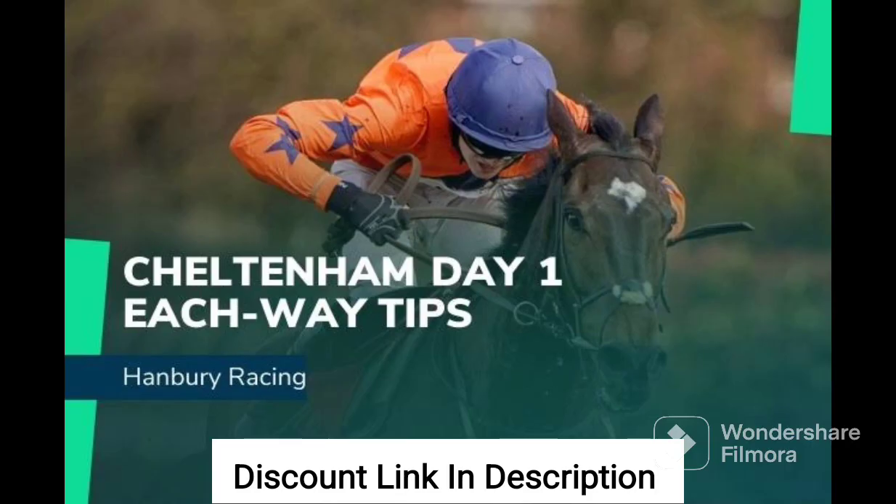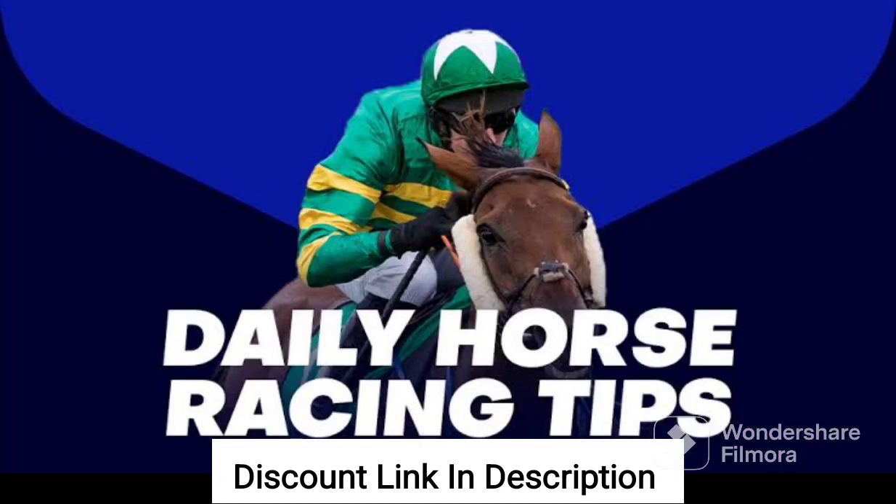One of the key features of Each Way Tips is its focus on data analysis. The system utilizes a vast array of data sources, including historical trends, statistical models, and other data-driven insights to help users identify profitable betting opportunities. This data is presented in an easy-to-understand format, making it easy for users to make informed betting decisions.